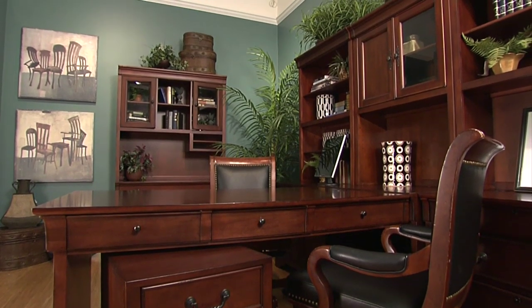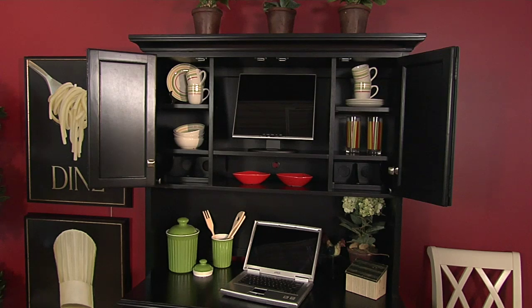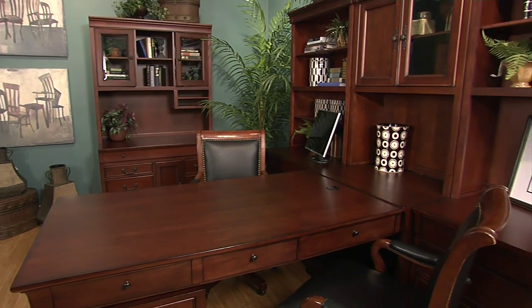In the showroom, the options are endless and there's something to fit every style and taste. There's modern, classic, traditional, and even transitional styles. But before you get to the fun of choosing, make sure you have the space.